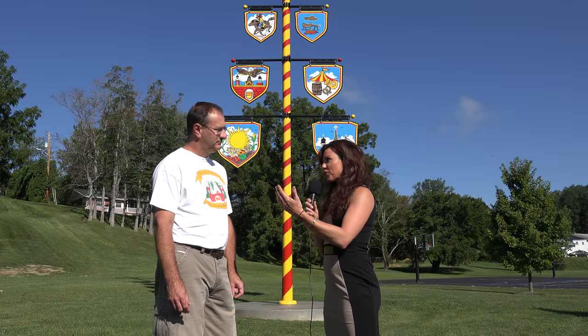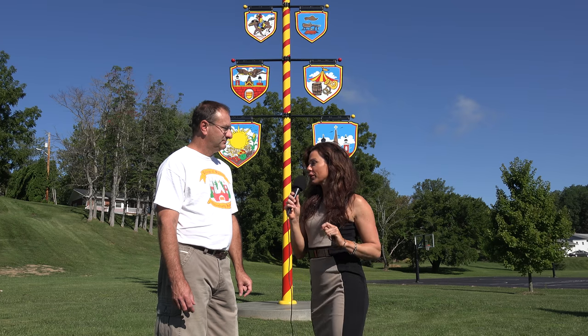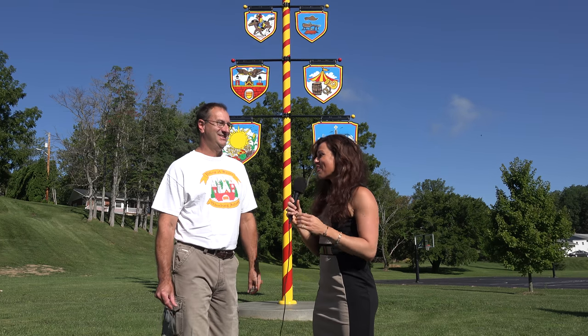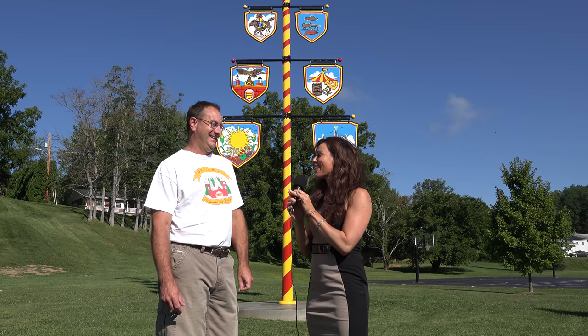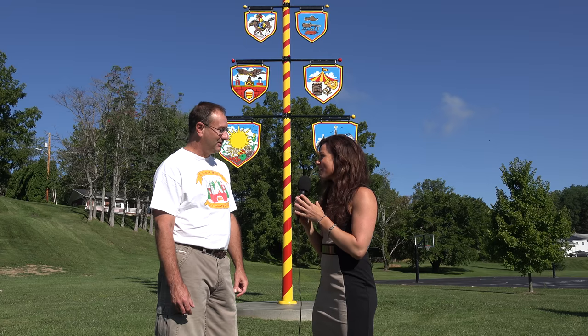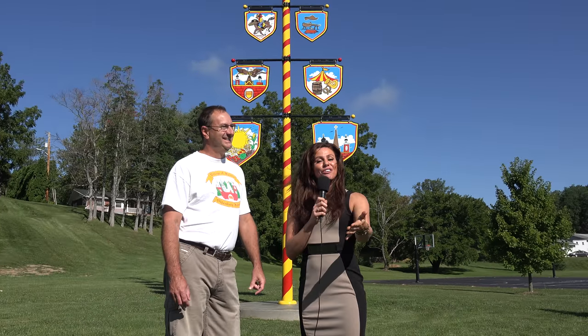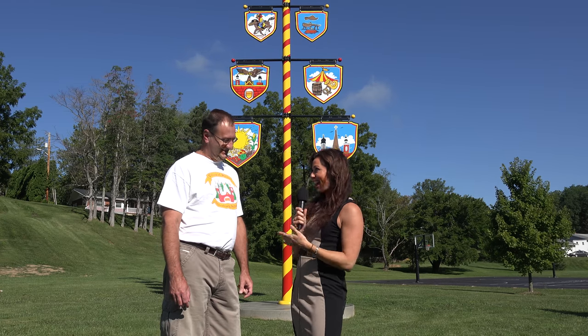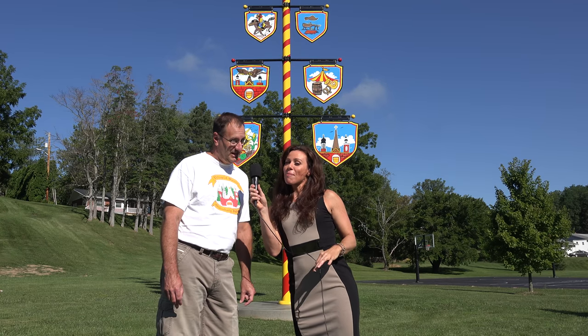Troy, it certainly seems like you know your stuff. Are you a fluent German speaker? Bischen. Well, you'll have to teach me a couple of good words off camera. Troy, thank you for your time today — you're a wealth of knowledge. Thank you for watching another edition of History in Your Own Backyard, straight from Oldenburg, Indiana. Remember: travel slowly and stop often.